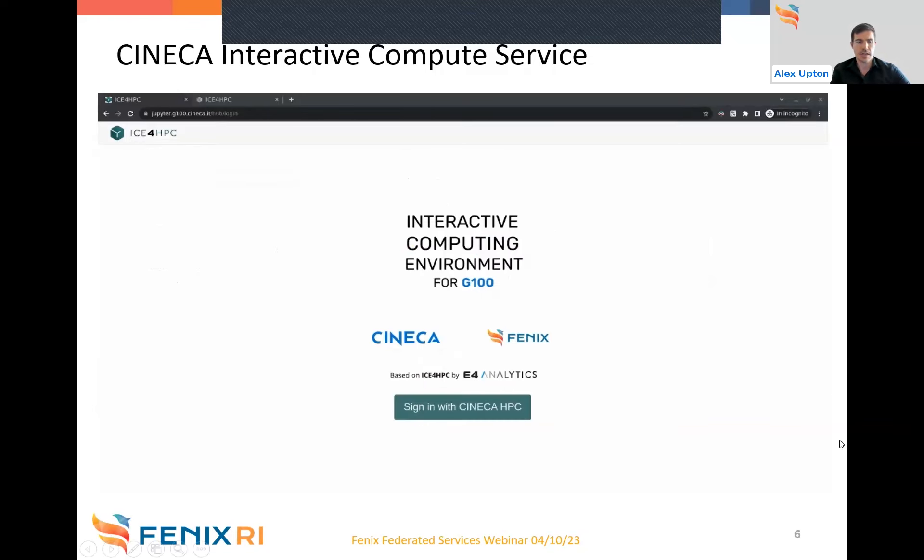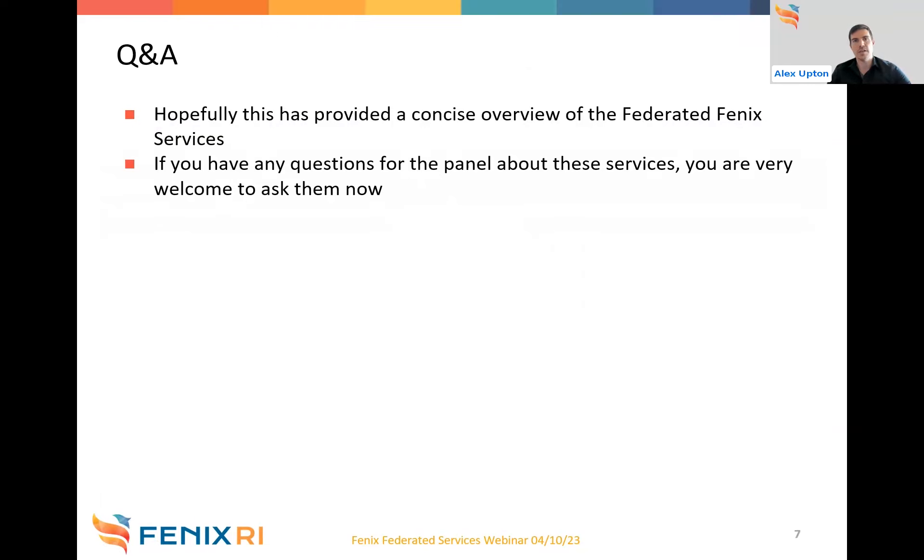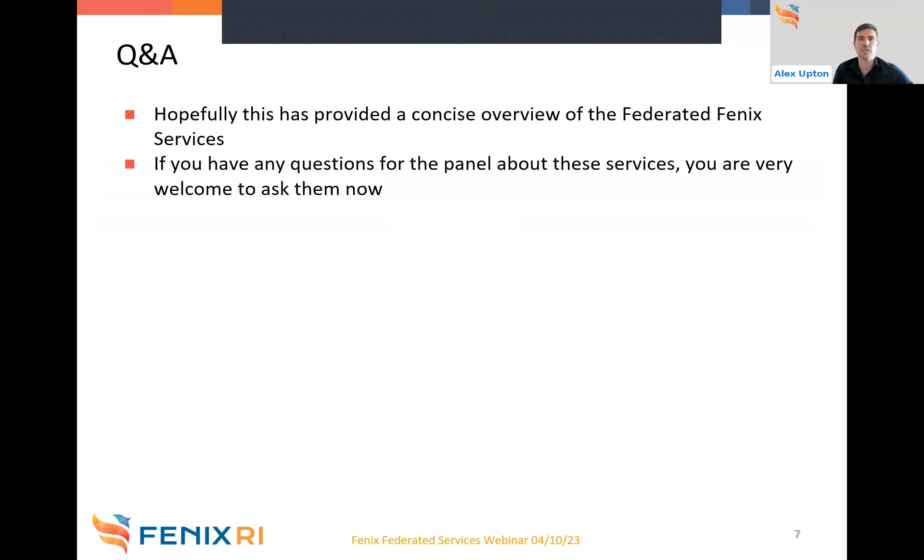We hope that these demos provided you with a nice, concise overview of some of the Fenix federated services, showing how they integrate with Fenix AAI authentication and what functionality they can provide to users. The panelists are here today — if you would like to ask any questions about the services you've seen, you're welcome to do so now. The screen sharing will be stopped so we can monitor the Q&A tab.